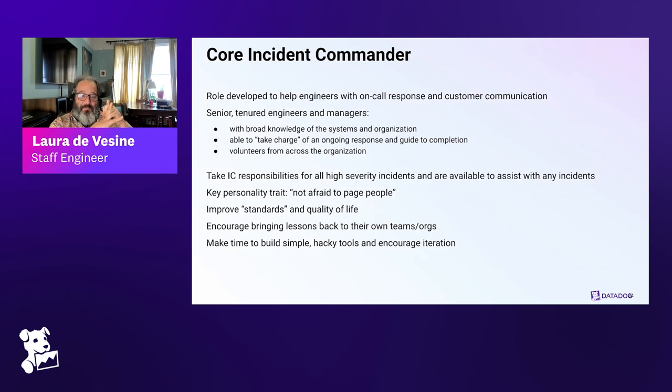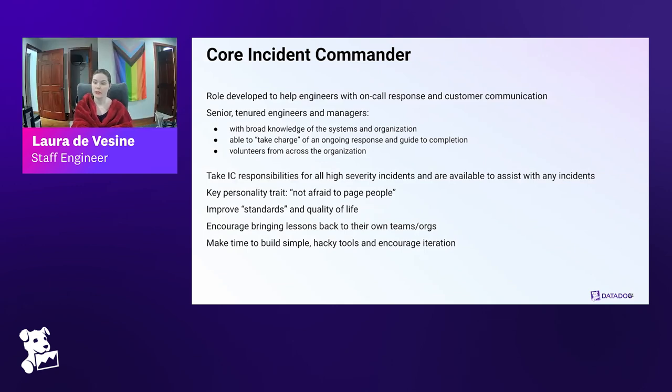One of the things we do to support our many engineers on-call is we have a central role to help with on-call response at large scale and customer communication — we call this our core incident commander role. It's actually a group of volunteers from across the organization, not exclusively SREs. They're senior engineers and managers who have been at Datadog typically at least a year, with broad knowledge of our systems. Their job is to take charge of incident response, guide it to completion, project manage the response, make sure the right people are in the room, prioritize customer mitigation, and ensure follow-up happens appropriately.